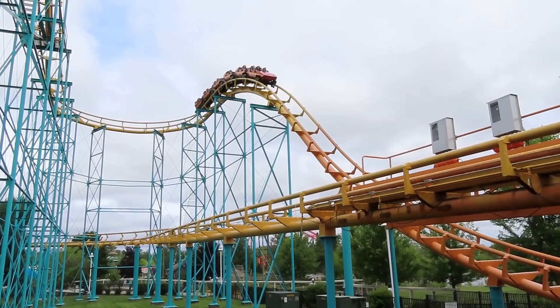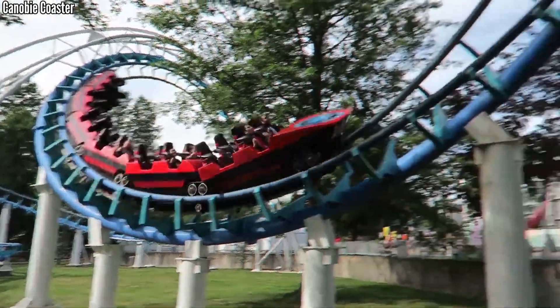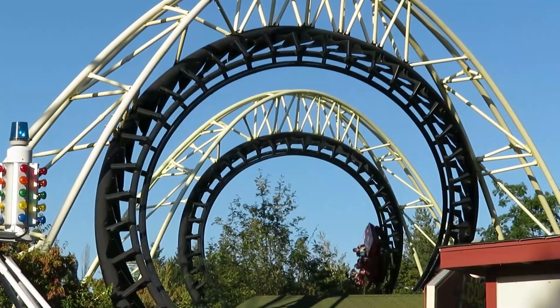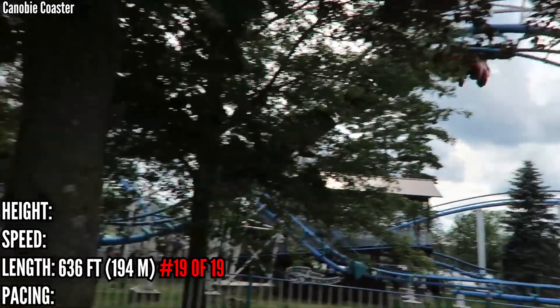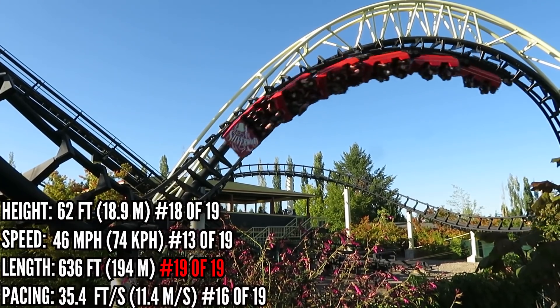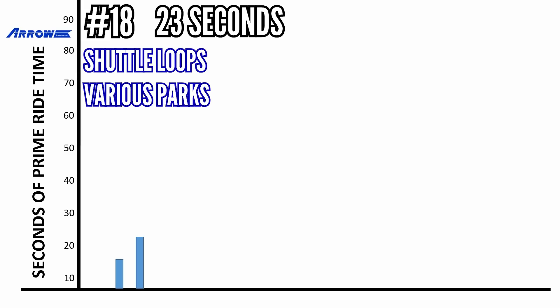In 19th place with 17 seconds are the original corkscrew models. These are all the same, so they got lumped together. This was Arrow's first crack at making inversions, the first one being Corkscrew at Knott's Berry Farm in 1975, and there are still 9 open worldwide. These are the most basic of layouts, as you'd expect from any prototype, and they're dead last in length at 636 feet. It hangs around the bottom of the other categories also — 18th in height, 16th in pacing, and 13th in speed at 46 miles per hour.